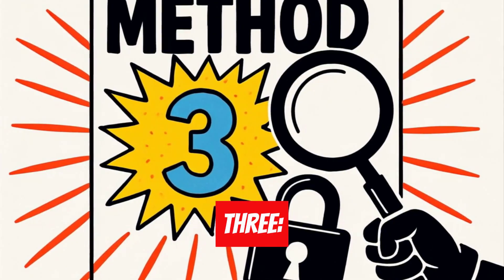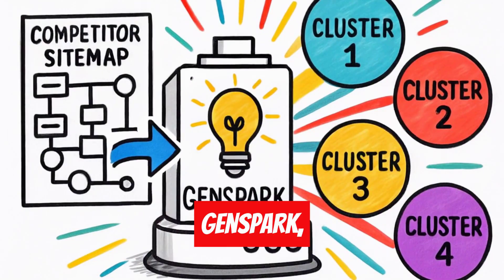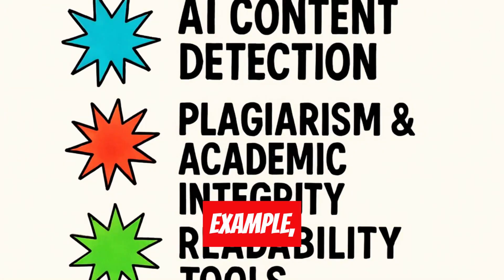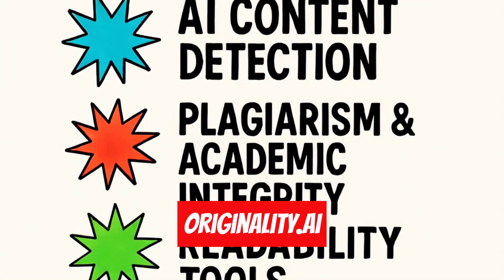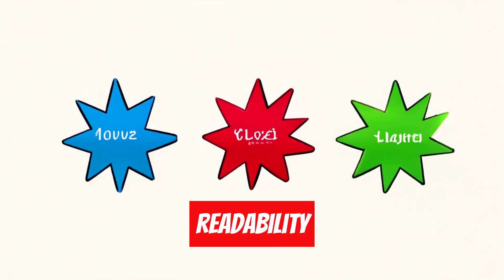Method three: SEO heist. I feed a competitor's sitemap to GenSpark and it extracts all keywords organized in topical clusters. For example, analyzing originality.ai revealed clusters like AI content detection, plagiarism and academic integrity, and readability tools.